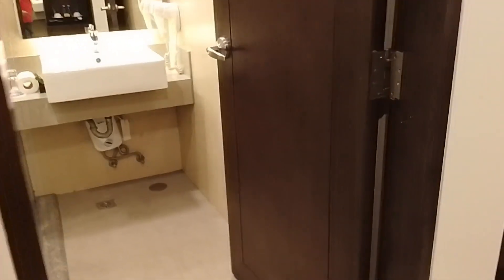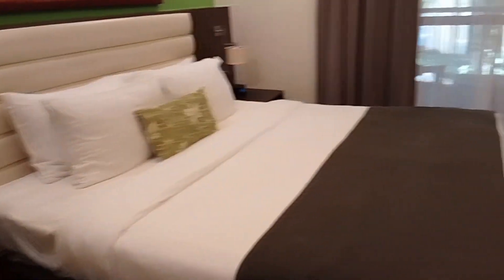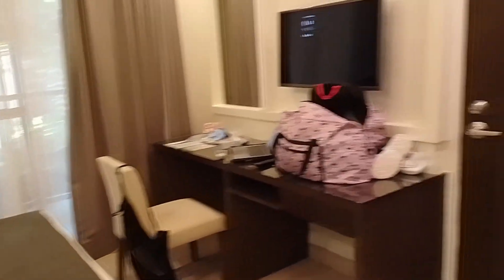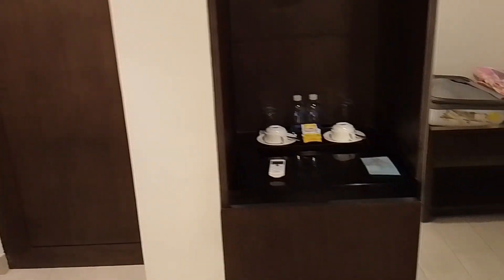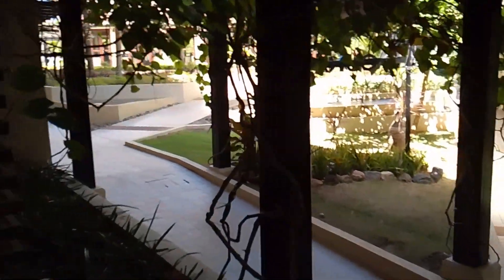This is our second room — this is Harley's room. It's almost the same as ours; however, the only difference is that it only has one bed, but it's still queen size. There's a working table, a fridge, and of course complimentary drinks, coffee, and water. It also has a small veranda, and the room is very near Cafe Laguna.